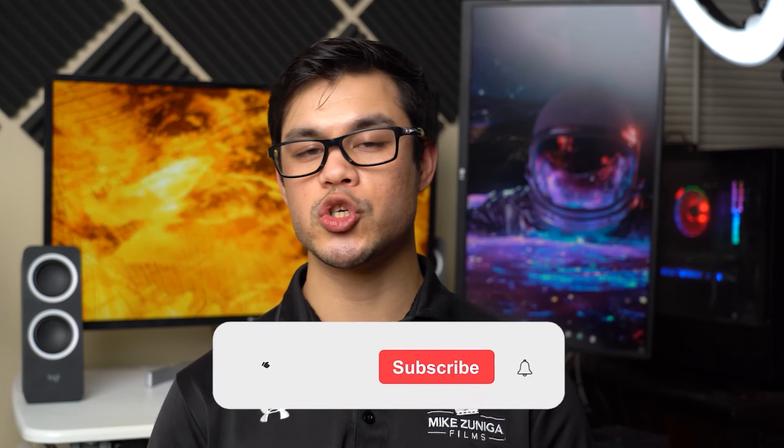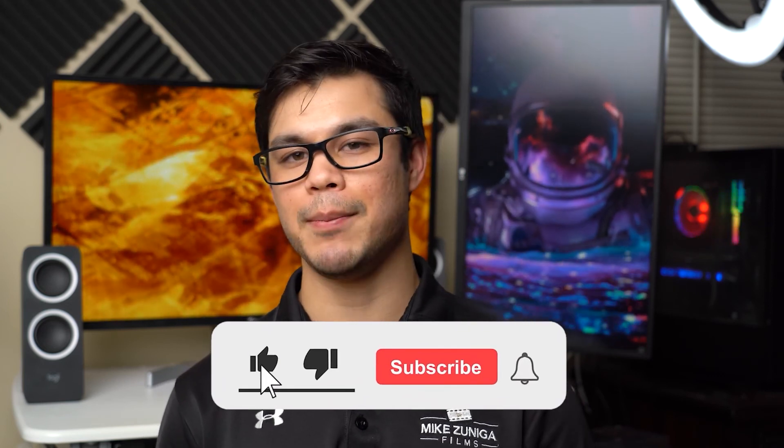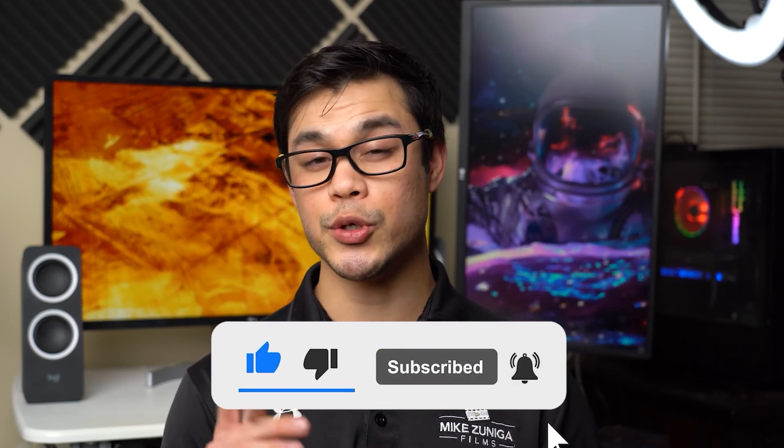So hopefully this video has helped you. If you enjoyed it, please like, comment, and subscribe, and put down below any video gear that you regret buying. With that being said, I'll see you on the next video. Peace.